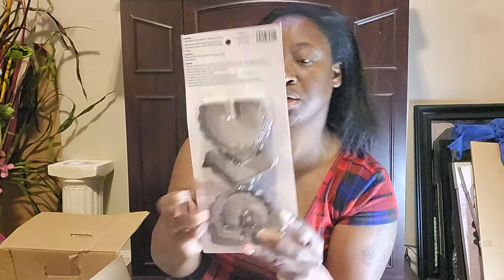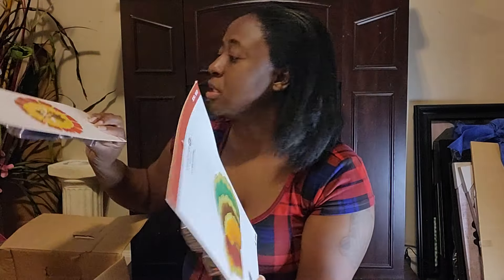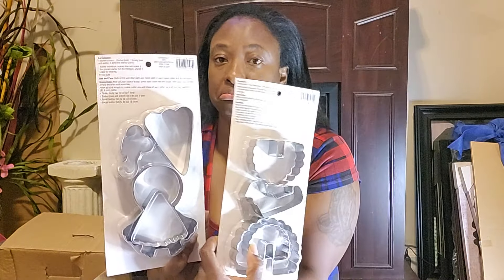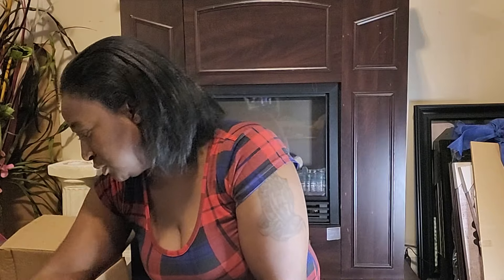I got a turkey cookie cutter — actually two of them. I don't see myself using those so I'll probably sell them.